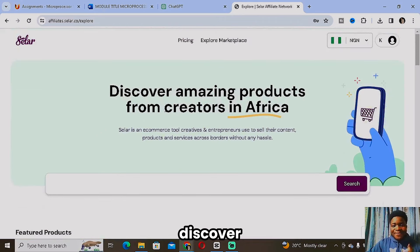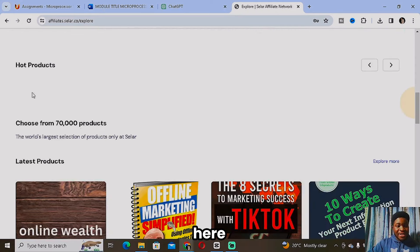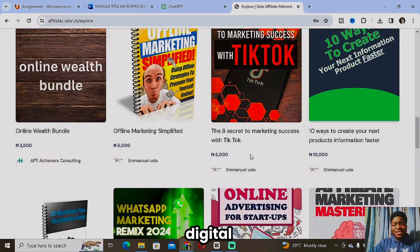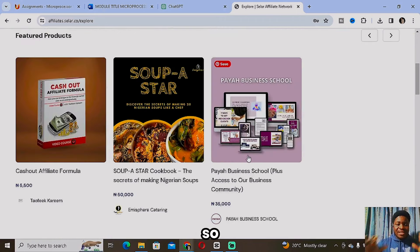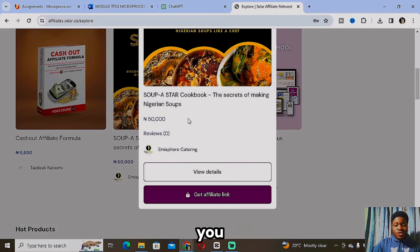As you can see, it says 'Discover amazing products from creators in Africa.' There are a whole lot of featured products here, and you can also scroll down to see hot products, latest products, and many other digital products. Like I said, you want to select a particular niche to start from. For example, if I'm interested in cooking or food, I can find a relevant product like a recipe book and click on it.